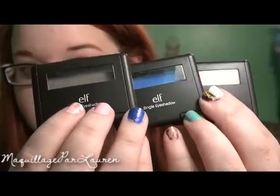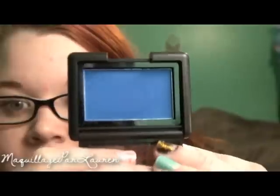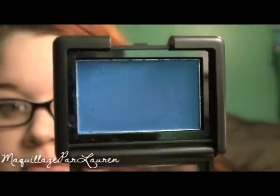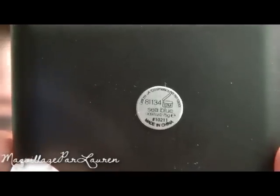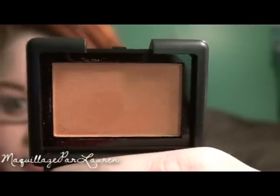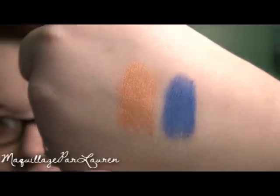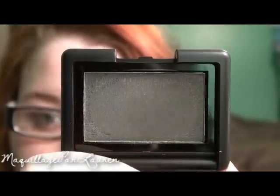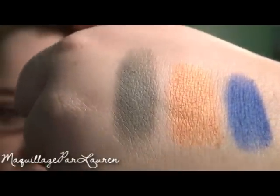Next I got three Elf Studio Single Eyeshadows for $3 each. The first color I got is Seed Blue — this color was also not accurately depicted on the website. It shows as more of a periwinkle color but it's actually a royal blue. The next color I got is called Sunset and it is a soft corally copper. The last color I got is called Mystic Moss — it's a satiny olive, almost khaki green-gray.